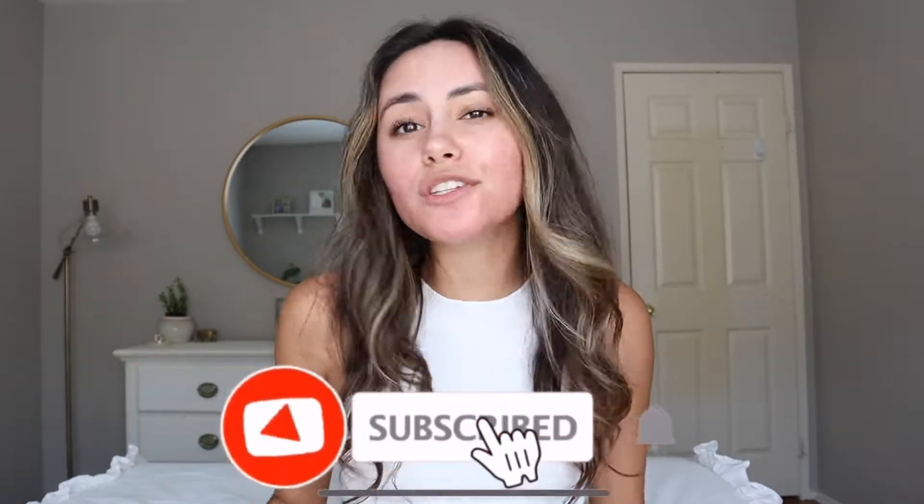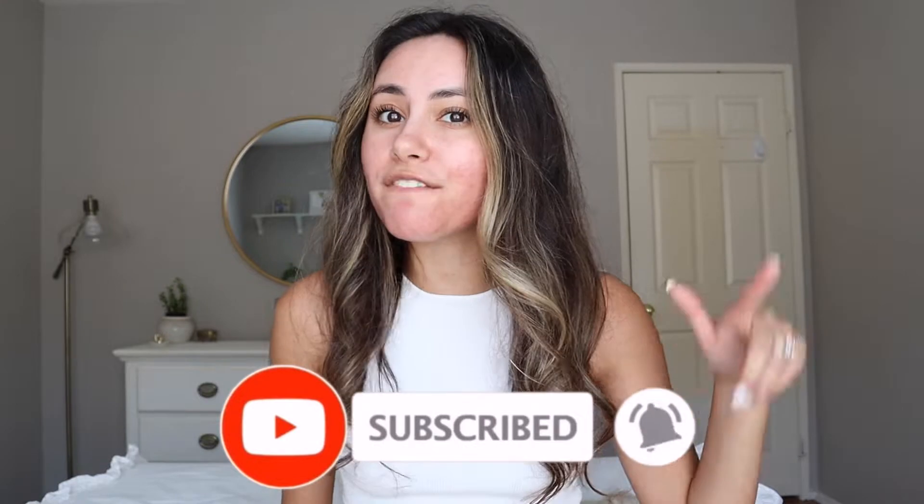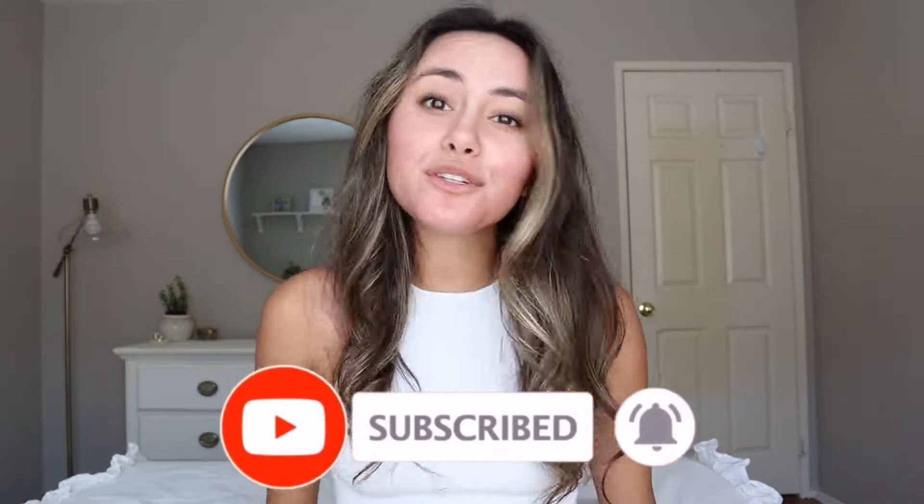Before we get into the little dress haul, please do take the time right now and subscribe. Also be sure to hit the notification bell to get notified every time I post. I post new videos every Thursday and Saturday, and yeah, let's get into the haul.